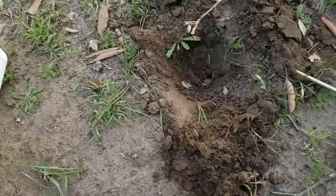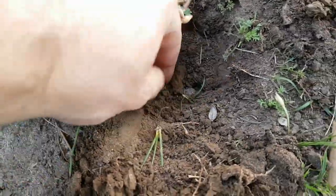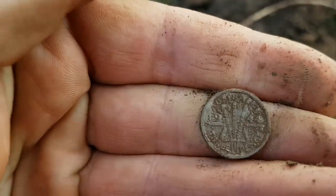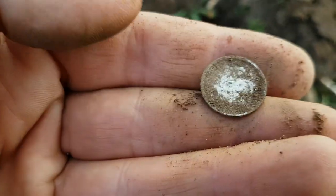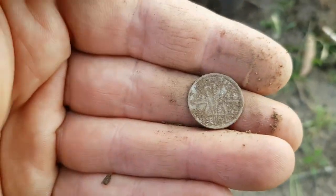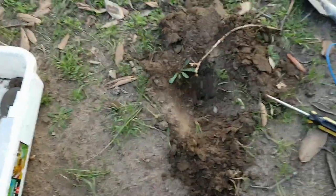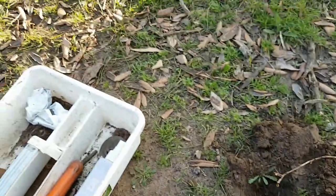Look what I've just popped — don't know what it is yet, but it looks like a threepence. And indeed it's a threepence — a 1944 King George VI threepence, and it's in beautiful condition too! That's the second pre-decimal for the day. Always good to find silver. Let's keep going and see what else is around here.